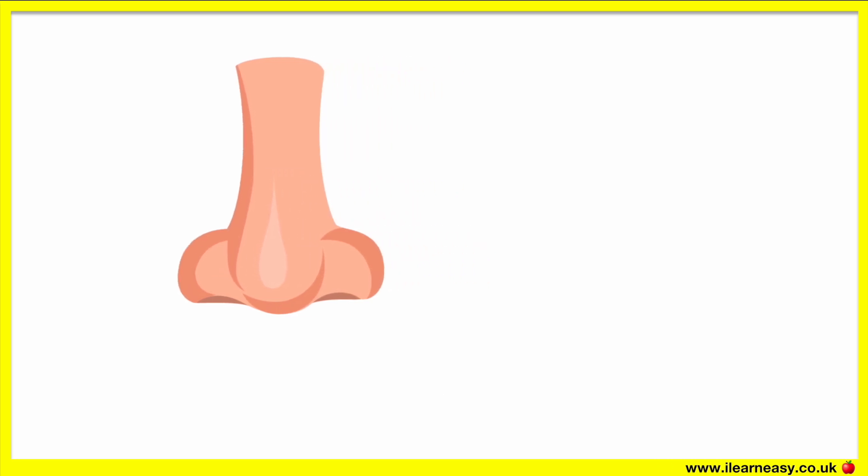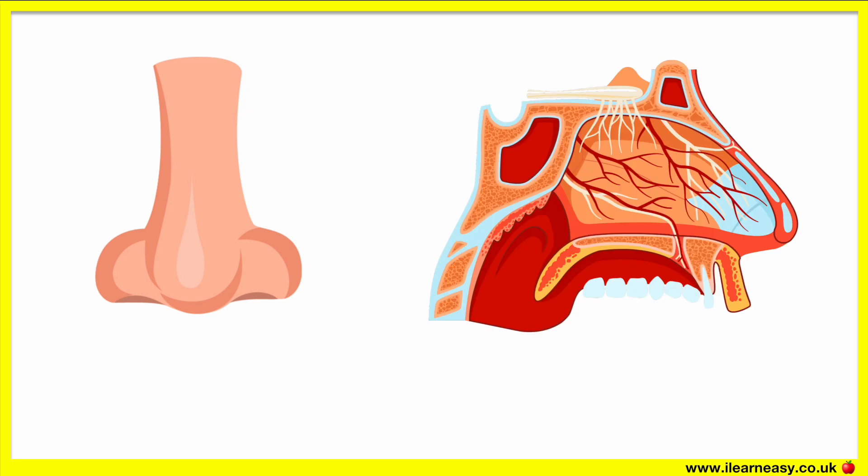The nasal cavity is a space behind the nose. The nasal cavity connects to the back of the throat. We are able to smell things due to the olfactory epithelium. This lines the olfactory cleft of the nasal cavity.